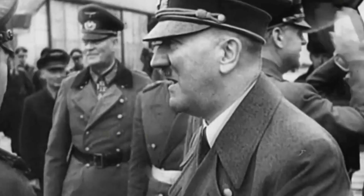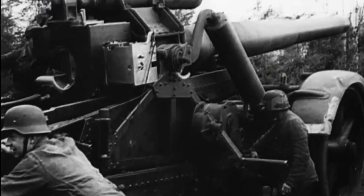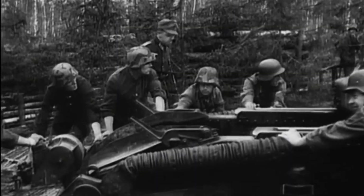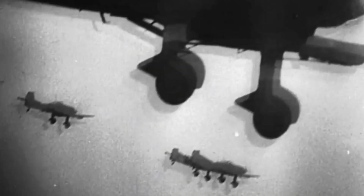During World War II, Germany was known for the sophistication and innovation of its engineers, who created a variety of combat vehicles that changed the face of warfare, including powerful tanks, effective anti-tank weapons, and impressive fighter planes.